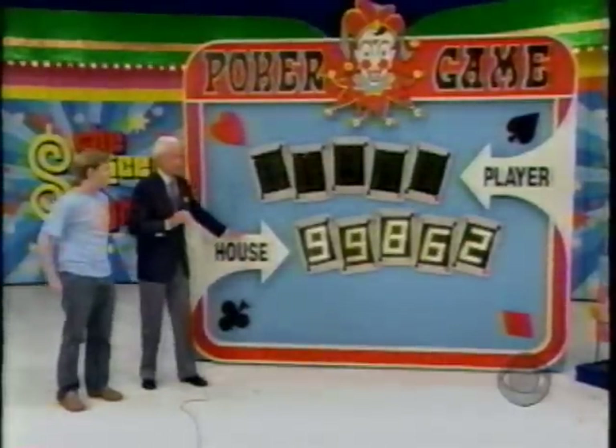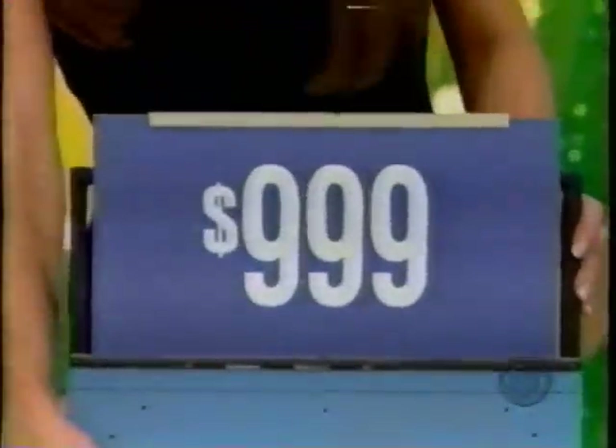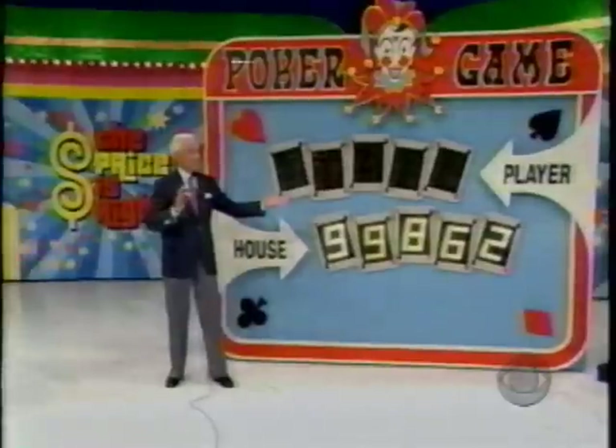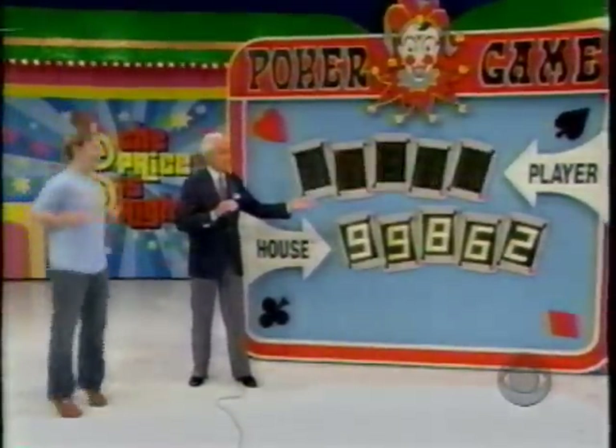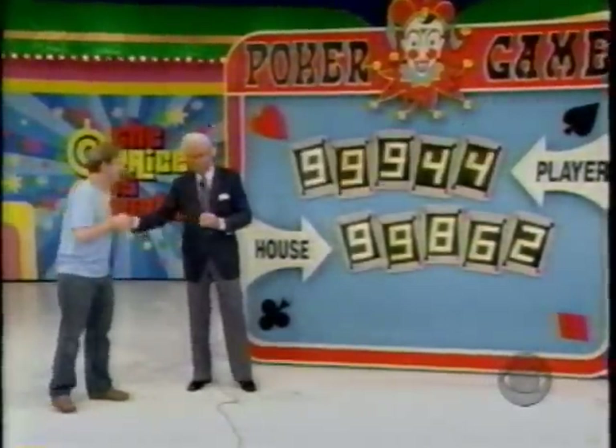All you need is three of a kind and you're a winner. What's the price of the desk, please? You're a winner! You're a winner! The espresso machine — and you have a full house. You have three nines and two fours. Congratulations! He is a winner! He will be back to spin the big wheel in the Showcase Showdown.